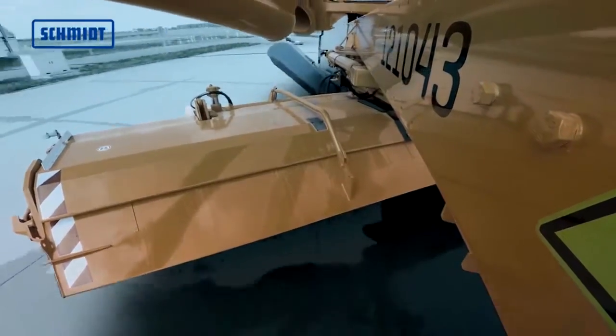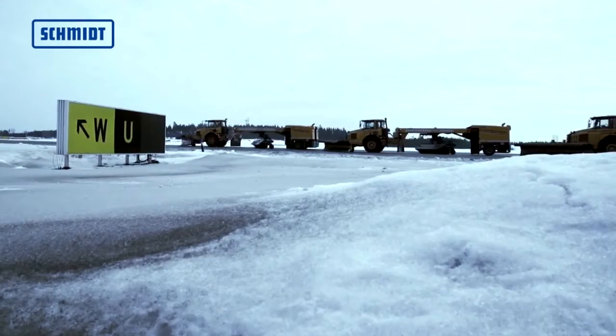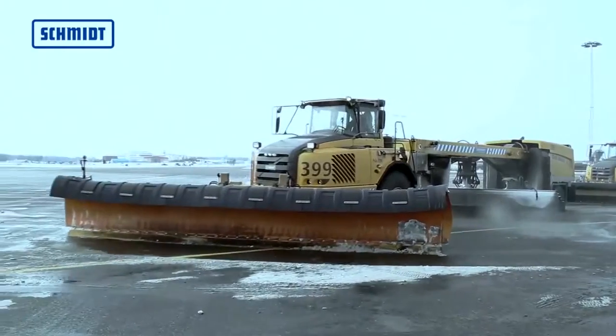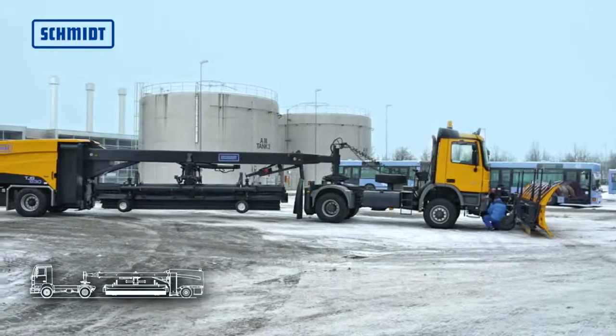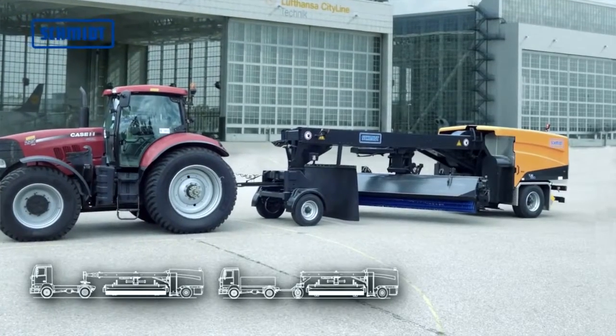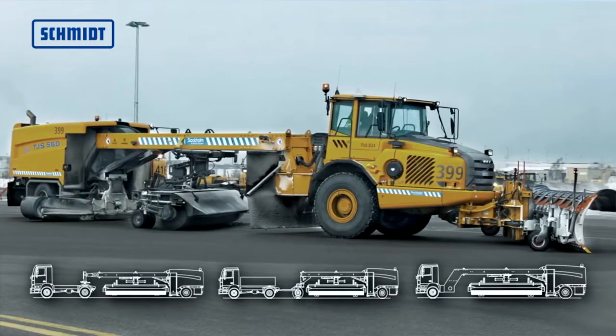The jet sweepers can be used individually or in combination with other jet sweepers. The jet sweepers are available in three different versions: as semi-trailer, four-wheel TJS with drawbar, or as compact TJSC with articulated steering.